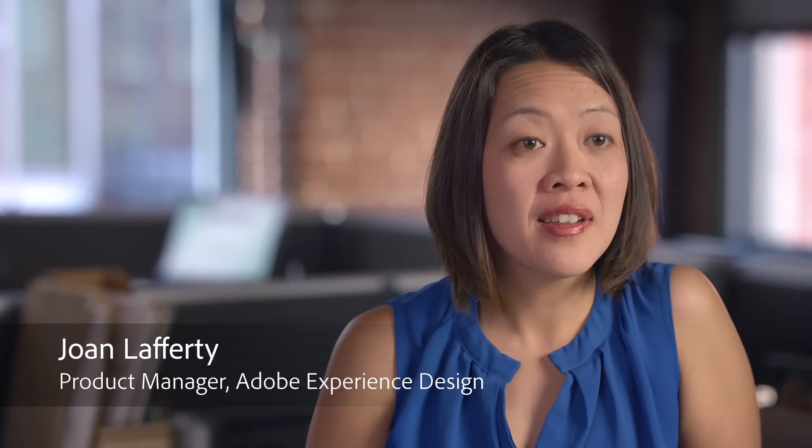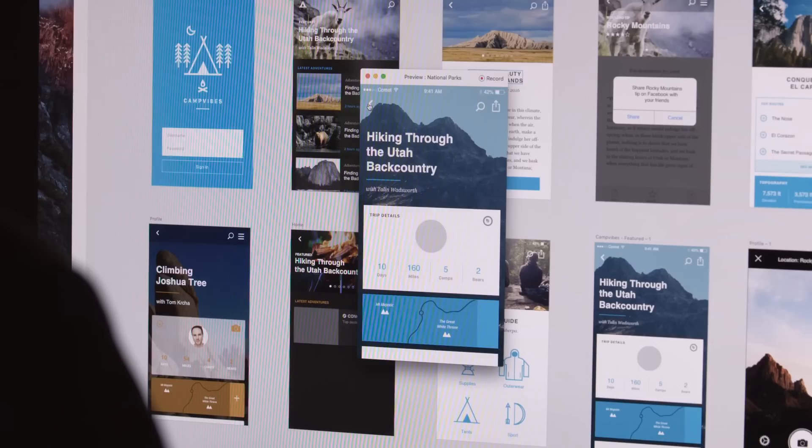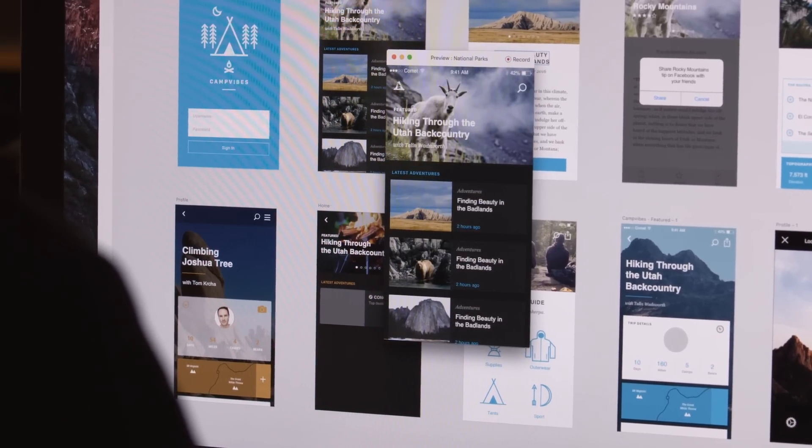Adobe Experience Design is an all-in-one solution that we're providing for UX designers to design, to quickly create a prototype, and then share it with anybody you want.